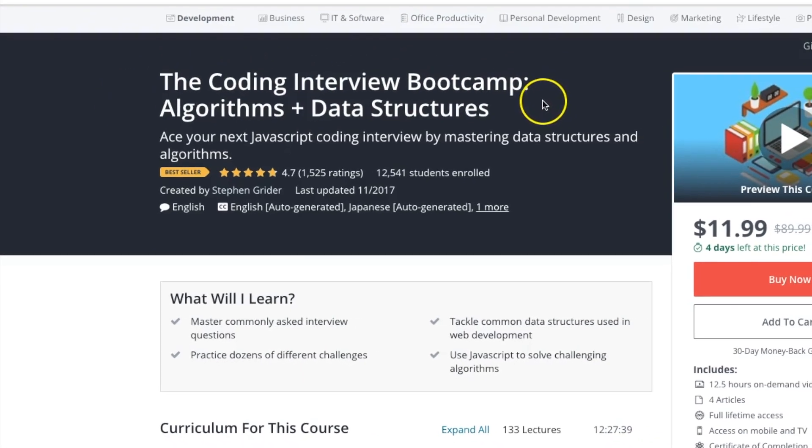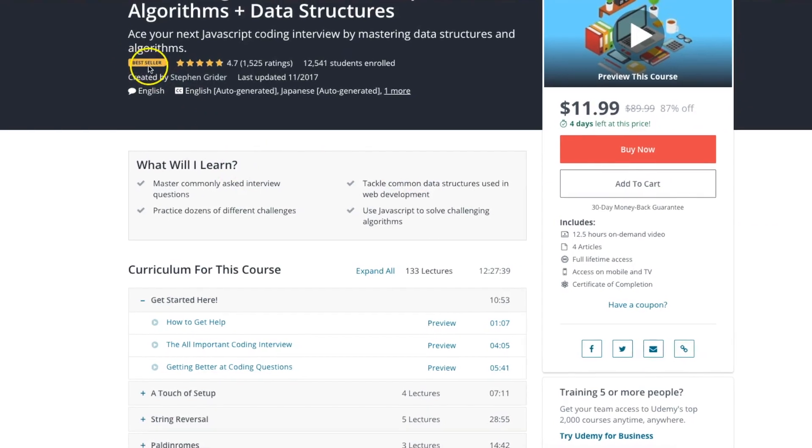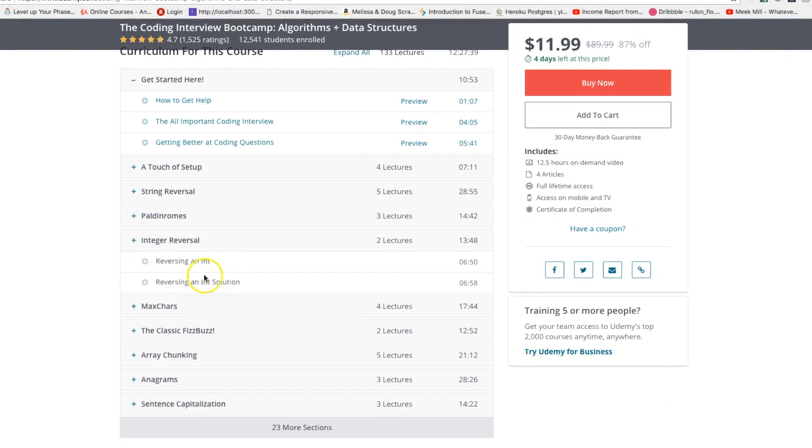The Coding Interview Bootcamp by Steven Grider — if you're looking to go to a company like Google, Facebook, or Amazon, they're going to test you on algorithms. This is the best course for algorithms because Steven Grider goes into every single type of algorithm you could think of and shows you how to do it with JavaScript. Even if you're studying Python or Ruby, you can apply everything you learn here to those languages.